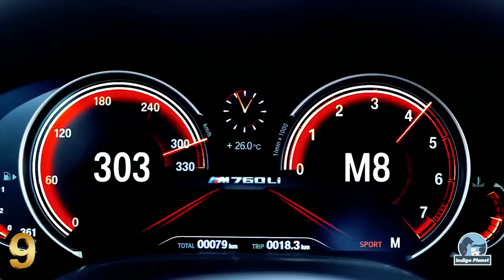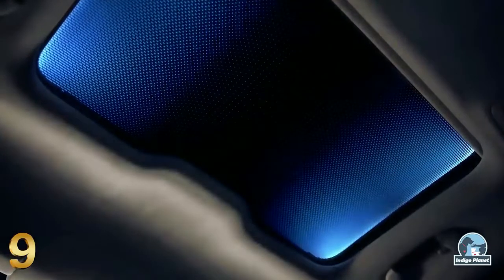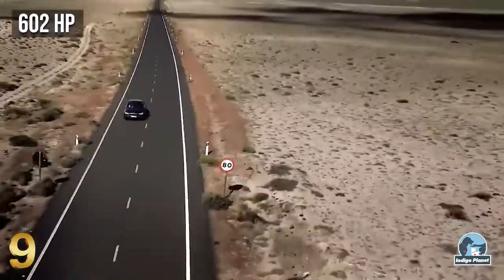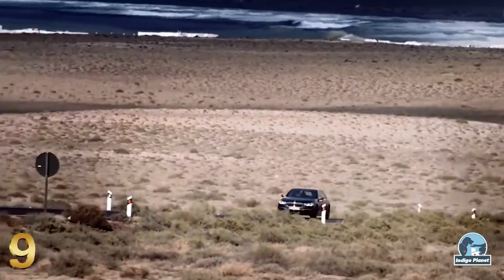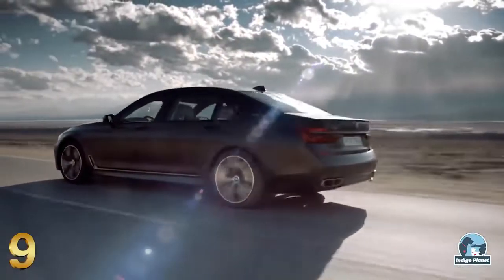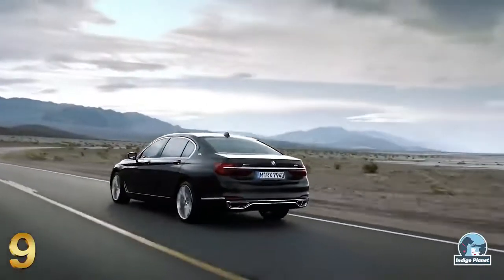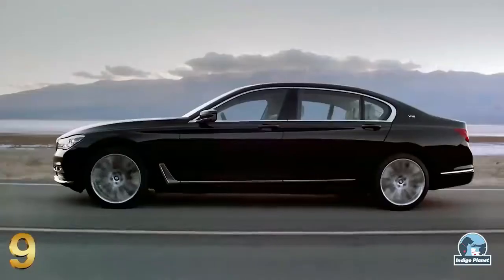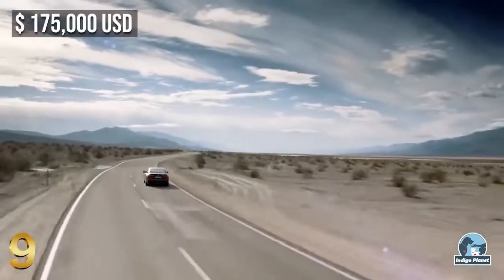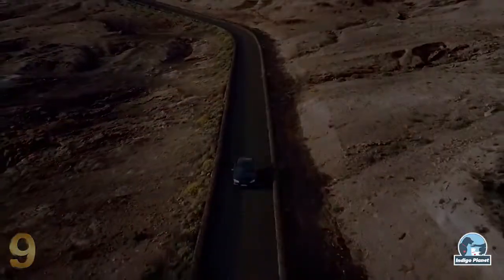The intuitive BMW operating system and intelligent personal assistant make this car way ahead of its time. Unleashing 602 horsepower, the supreme 6.6-liter BMW turbo 12-cylinder petrol engine swiftly glides from 0 to 100 km/h in only 3.7 seconds, making this car the fastest accelerating BMW ever. The M760 Li feels effortless to control, making the journey easier than ever, and with a price tag of $175,000, it surely is one of the most expensive BMWs ever made.